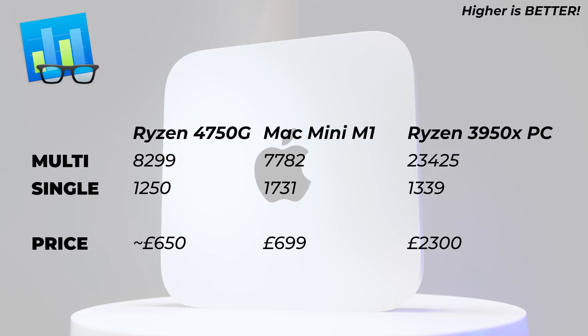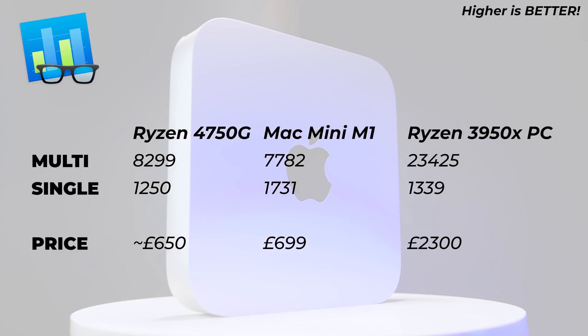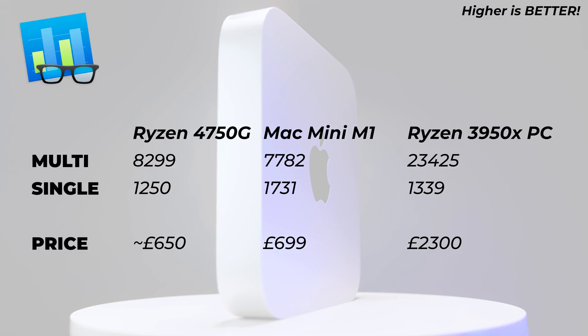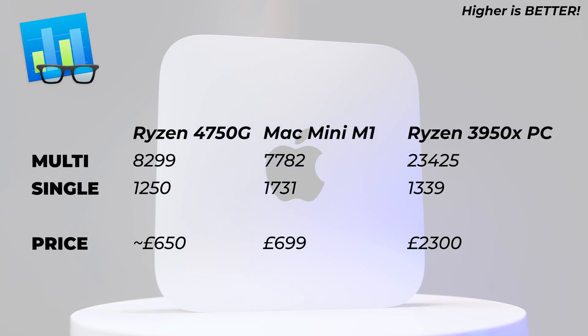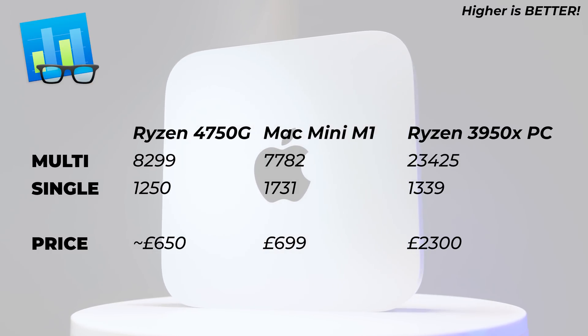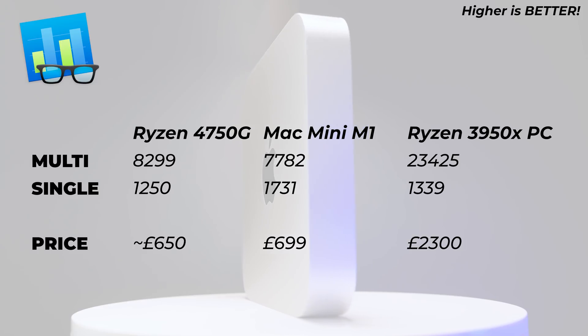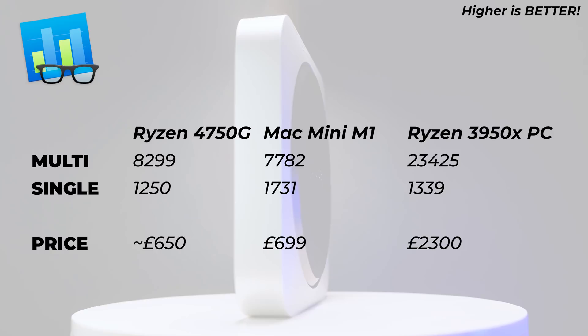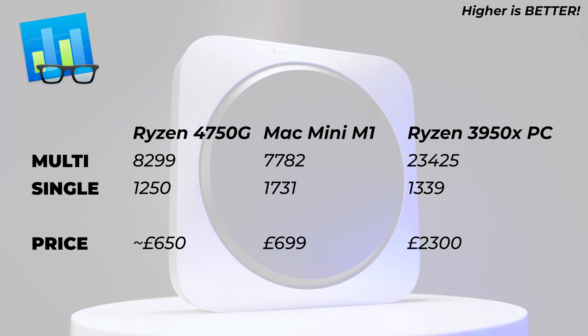Moving to Geekbench 5, which tests different aspects of the CPU beyond just rendering: multi-core on the Mac Mini scores 7,482 and on the Ryzen 8,299 — not as large a gap as Cinebench, suggesting the Ryzen is especially strong at rendering. In single-core, the Mac Mini scores 1,731 compared to 1,250 on the Ryzen — about a 30% difference, which is significant.